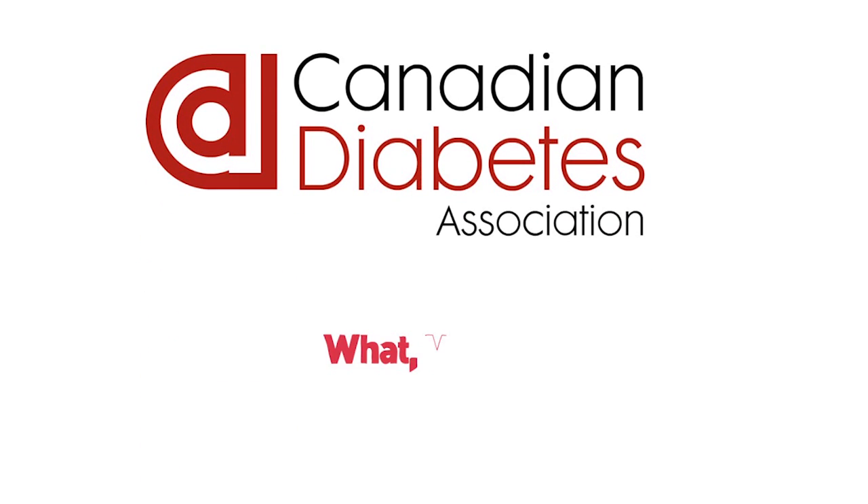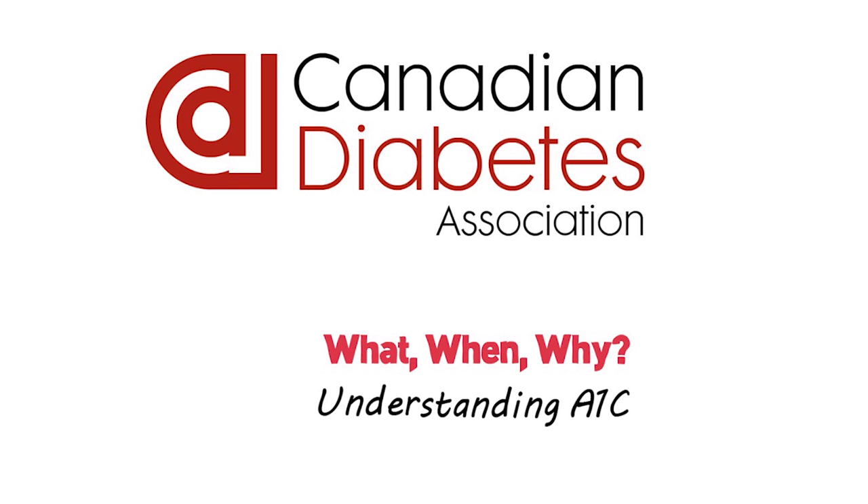The Canadian Diabetes Association presents: What, When, Why? Understanding A1C.